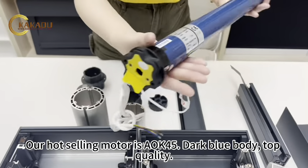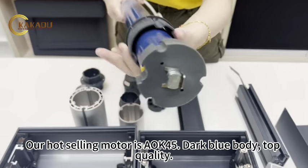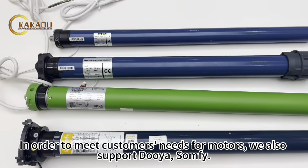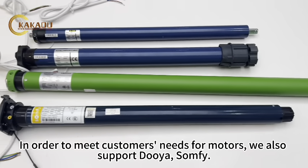Our hot-selling motor is the AOC45 — dark blue body, top quality. In order to meet customers' needs for motors, we also support Duya and Somfy.